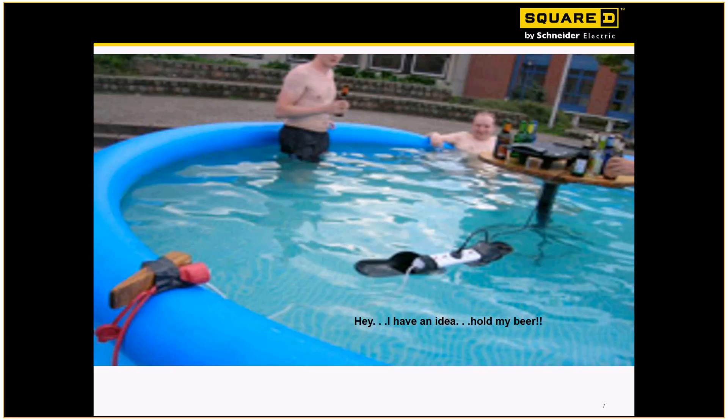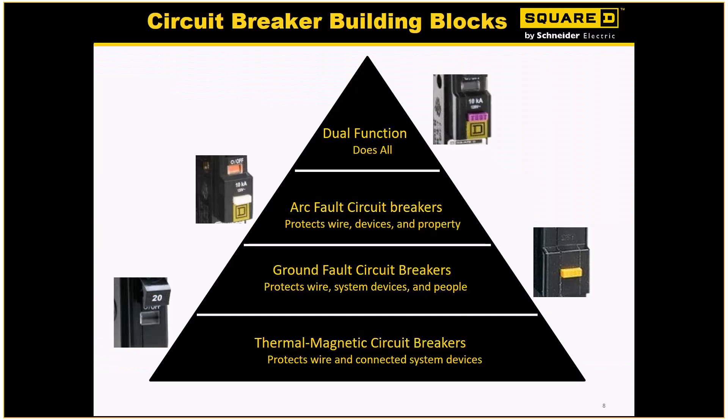Now that we've had a good chuckle or two, let's talk about breakers and the pyramid of direction we've taken with breakers thus far. When we first came out in the early fifties, we had thermal mag breakers. The next big innovation was GFI breakers. Then around 2009, the industry launched arc fault breakers. And the most recent breaker we've launched is dual function. We're going to go through and talk about those in more detail.